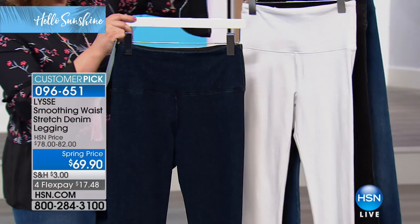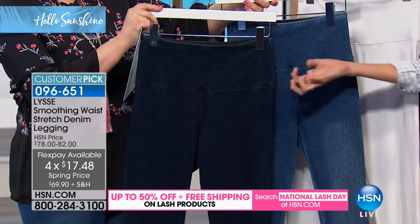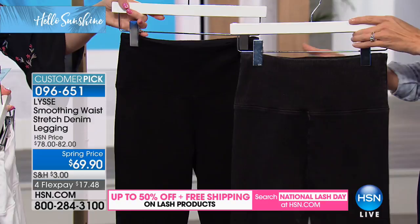The mid wash is what Leslie is wearing, and Nicole is wearing the dark wash — a very deep indigo, like dark denim. We also have it in white, gray, and black. Item number is 096651. I have extra small through 3X available, with an approximate inseam of 28½ inches. It is finally back — a huge customer pick with a 4.4 star rating.